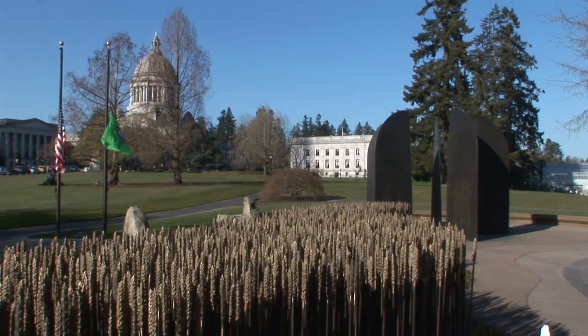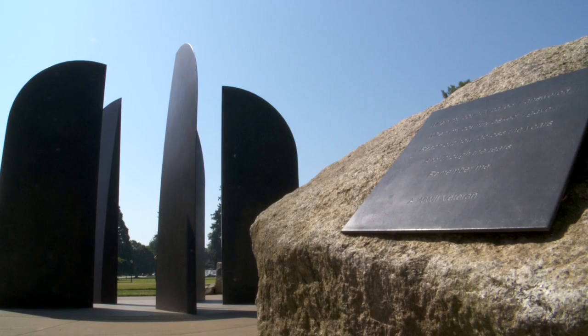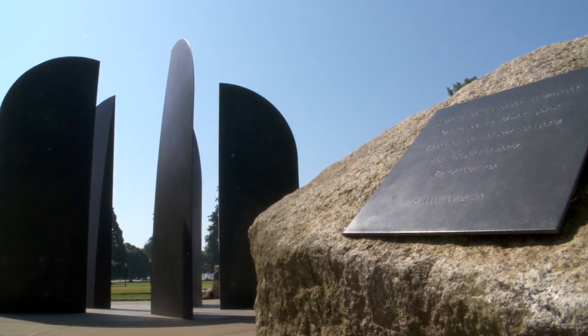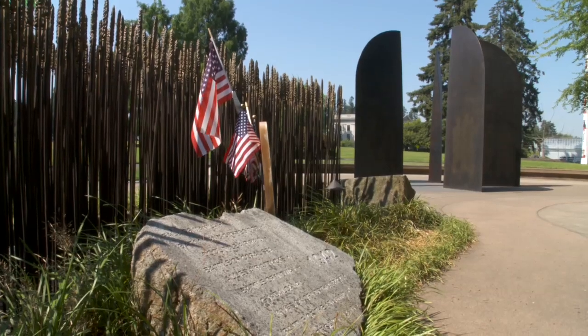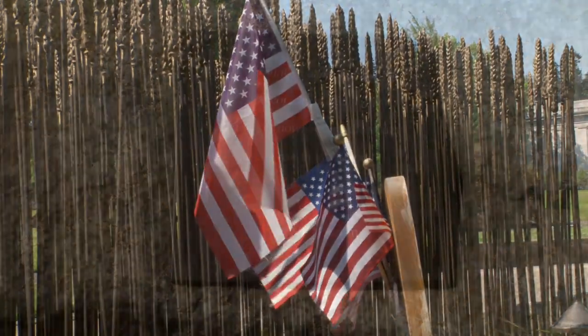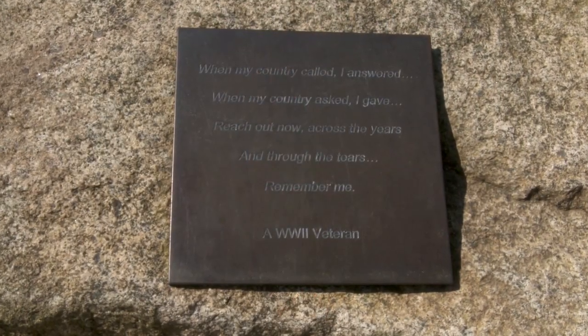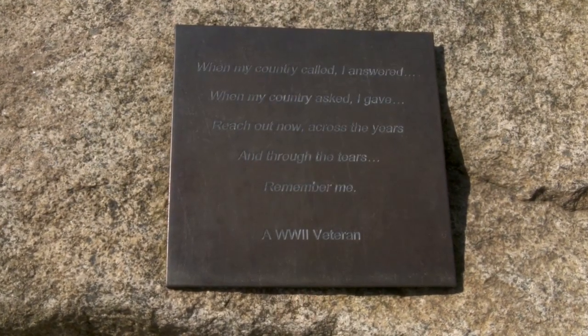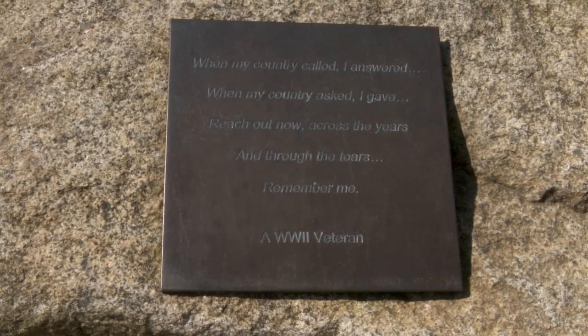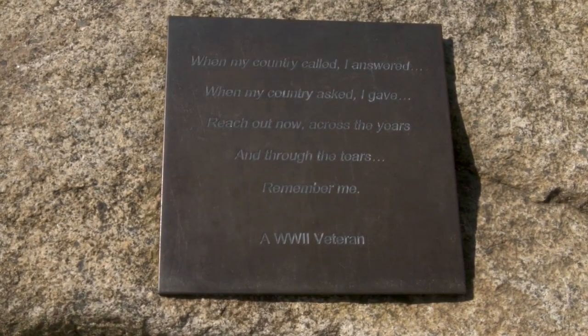And this is the beautiful World War II memorial. In fact, it was the first in the country to honor those who served in this war. It was installed in 1999. There are large granite stones engraved with the major battles fought by the year. A bronze plaque reads: "When my country called, I answered. When my country asked, I gave. Reach out now across the years and through the tears. Remember me."